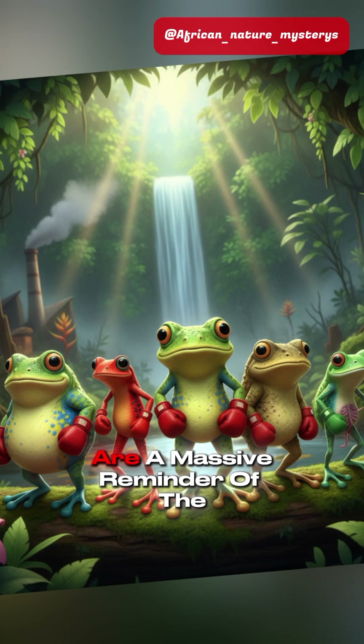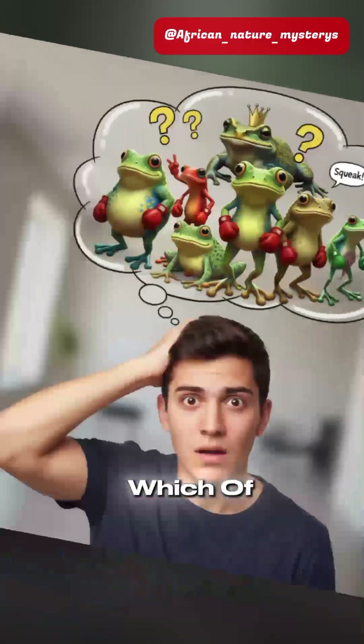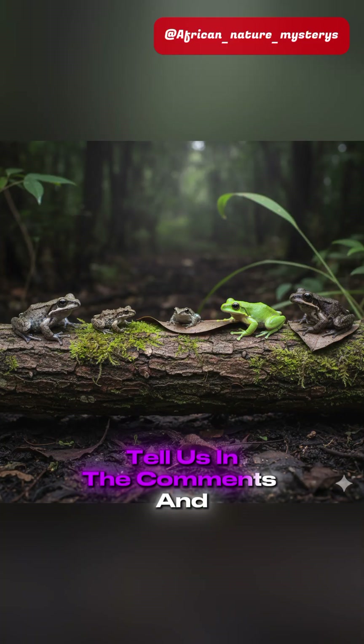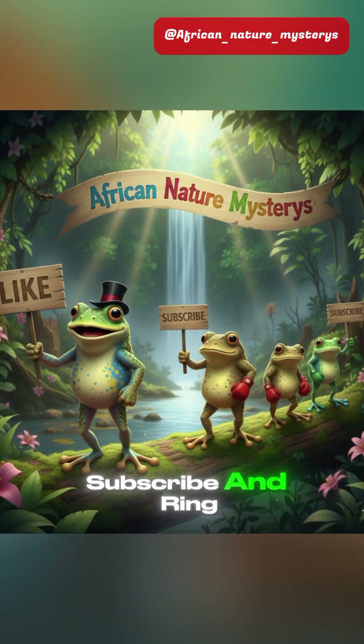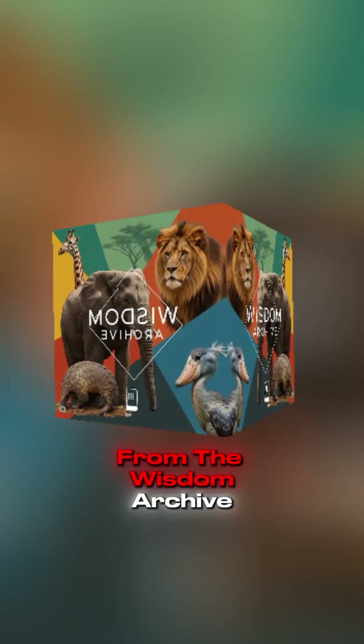These tiny fighters are a massive reminder of the biodiversity we're losing every day. Which of these rare frogs shocked you the most? Tell us in the comments. And don't forget to like, subscribe, and ring that bell for more African nature mysteries from the Wisdom Archive.